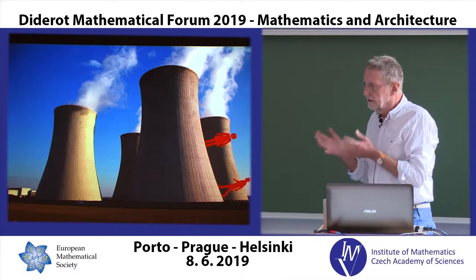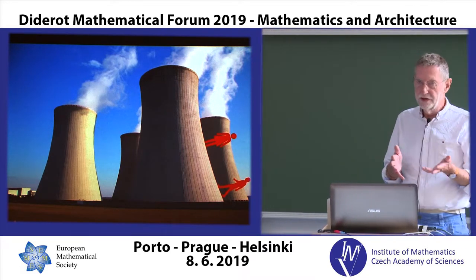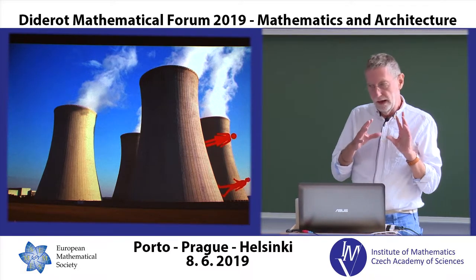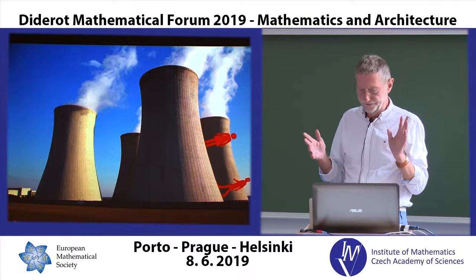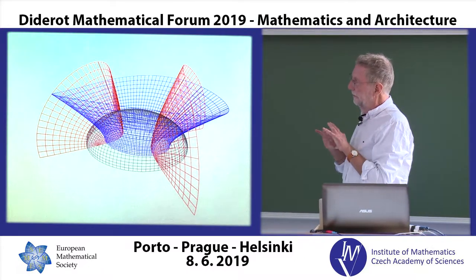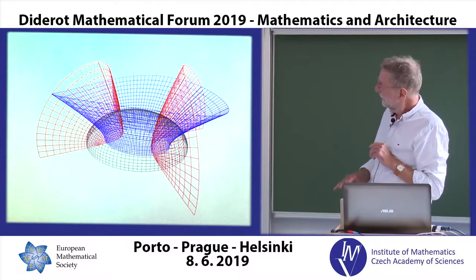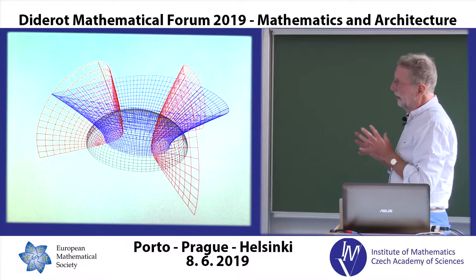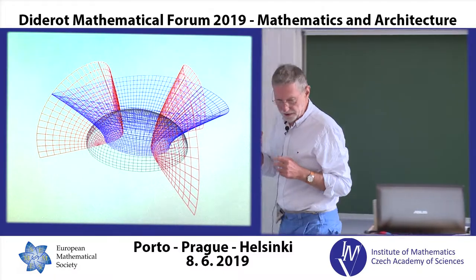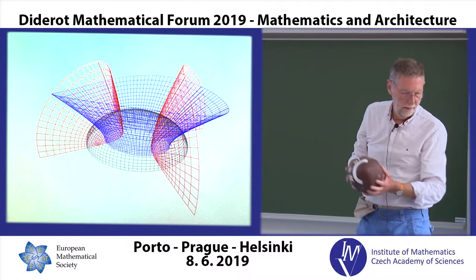Curvature and stress are second-order tensors, which have two directions associated with them rather than just one. This, in the book from 1870, is essentially produced using the mathematics of the intersection of three families of surfaces. We've got a whole pile of ellipsoids — nested like Russian dolls inside each other — and then the red surfaces, which are hyperboloids of two sheets, and blue surfaces which are hyperboloids of one sheet, like a cooling tower that's been a bit deformed.